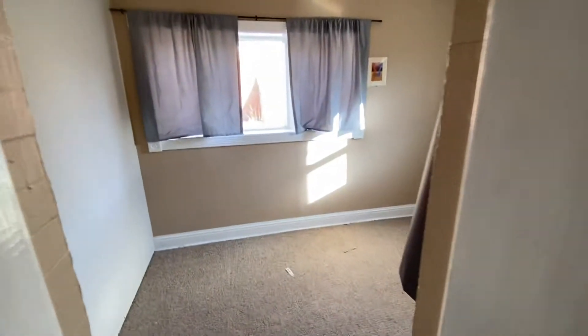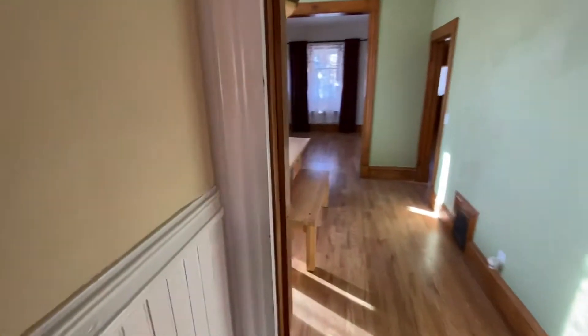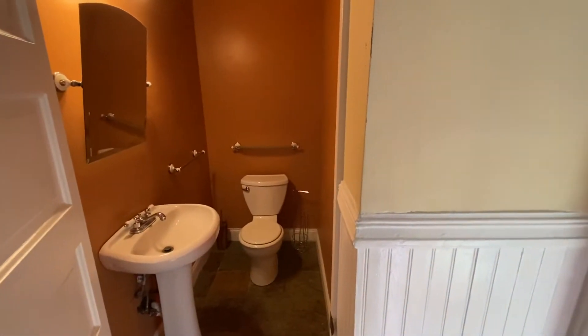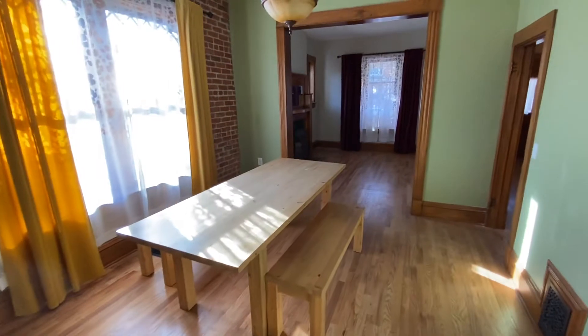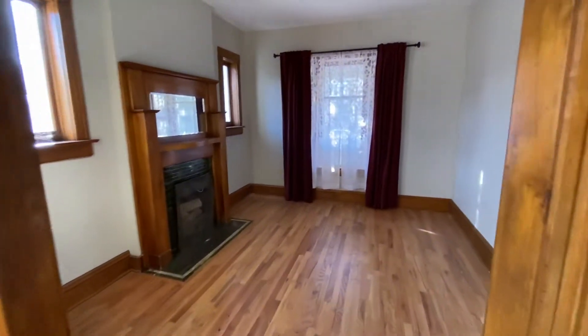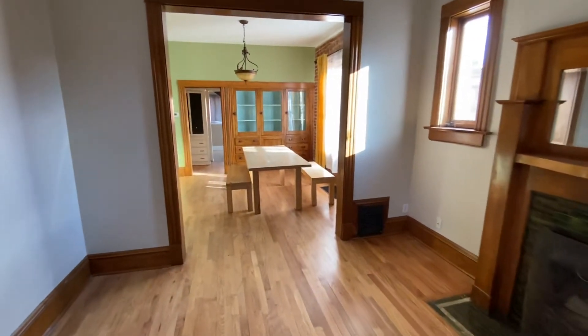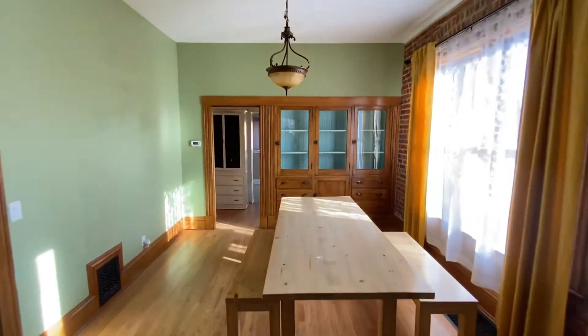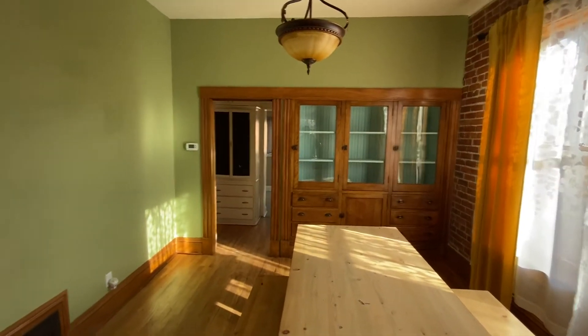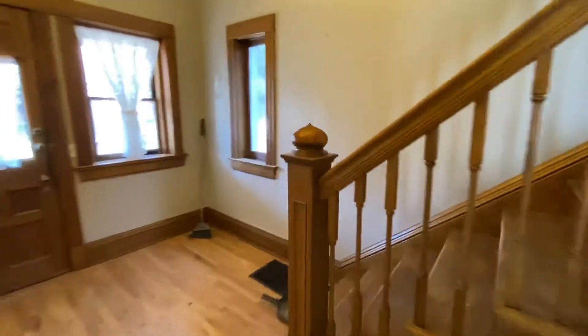We've got a small room over here, and then behind this door we've got a half bath. We've got a formal dining and living area — check out these built-ins, isn't that cool? There's also a coat closet here, and we'll take a look upstairs.